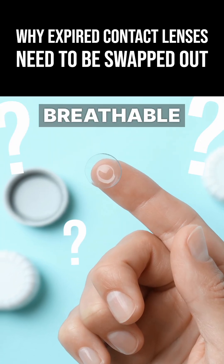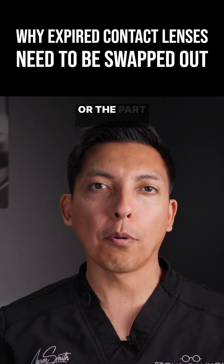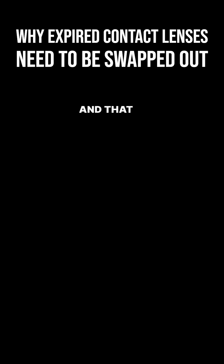But why do contact lenses need to be breathable in the first place? The answer comes from the piece of tissue that the contact lens sits directly on, and that is called the cornea.